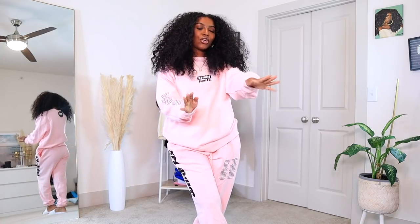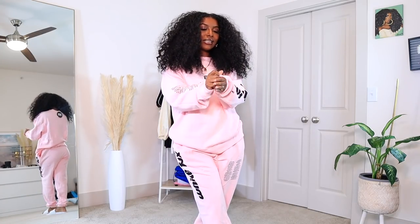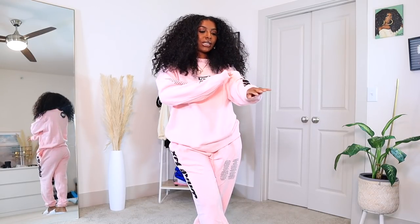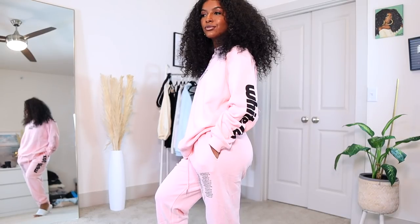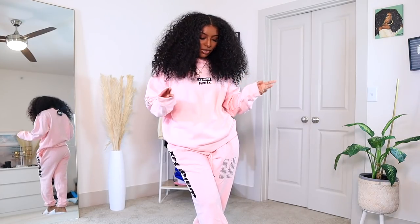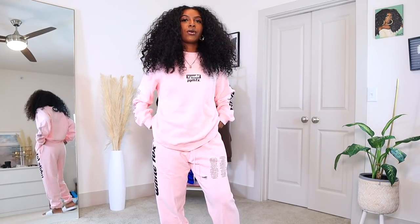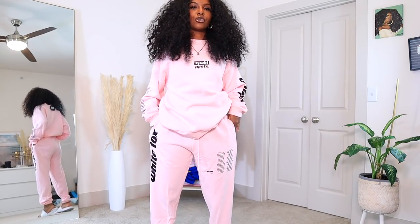This next set makes me so happy because the color is just so fun and bright — it's in this nice bubblegum pink color. It's pretty much like the black and pink set I showed earlier, but full-on pink. It's so comfortable and so cute. I actually got the joggers in a size medium this time and I like how the medium fits over the small. When I'm wearing loungewear I want it to be extremely comfortable, and since their joggers are made so well, going up a size still looks really good.